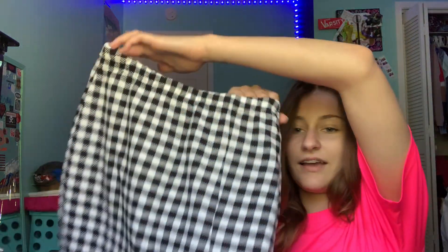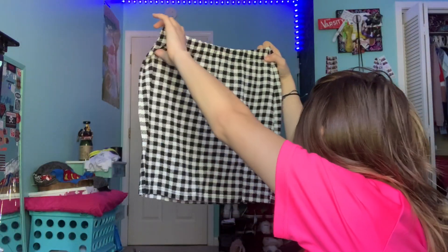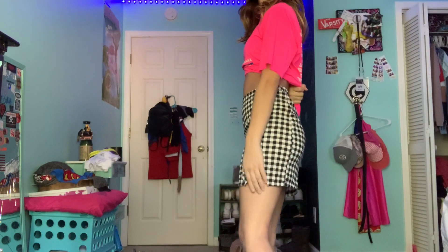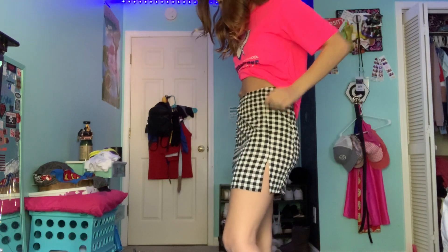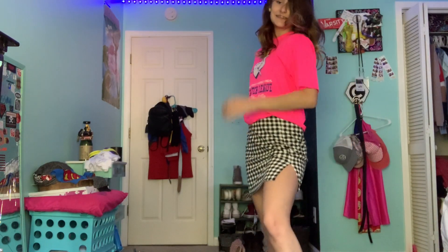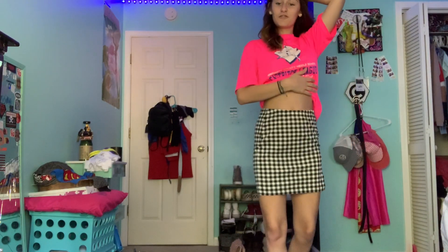On to the next outfit. Next is my skirt — it's just a regular plaid skirt. I'm kind of excited but also kind of scared. It looks so long. Okay so this is the skirt on — it has a little slit on the side. If you don't know, I am not really the kind of girl to wear skirts.